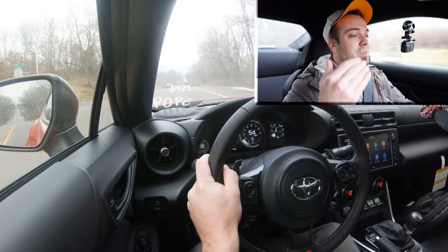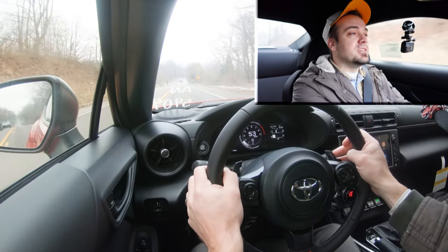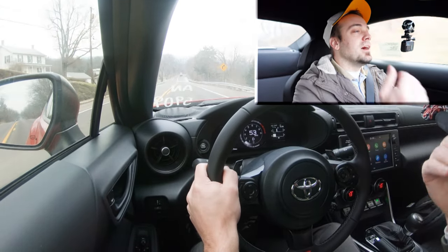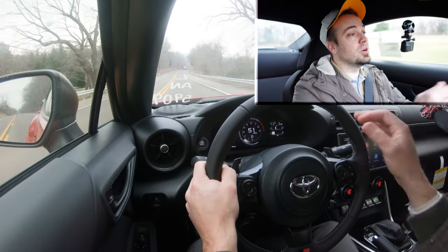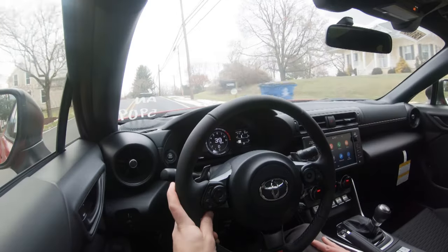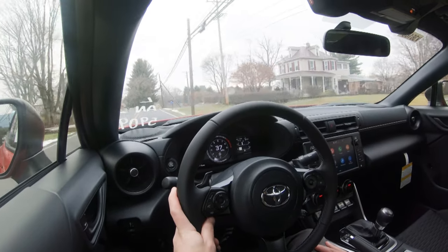I was a bit hesitant because this is an affordable fun-to-drive car, but the paddle shifters really held their own. I've driven the six-speed manual in the Subaru BRZ and the old Toyota 86, and that's absolutely amazing — it's a very easy vehicle to learn how to drive manual on. But the paddle shifters did pretty well, I'll put it that way.